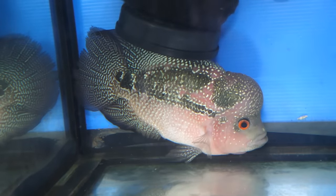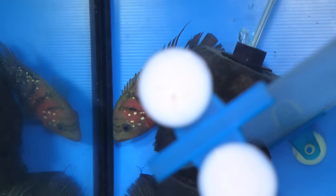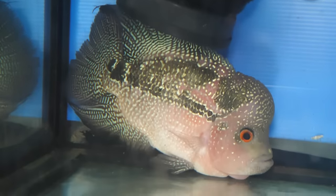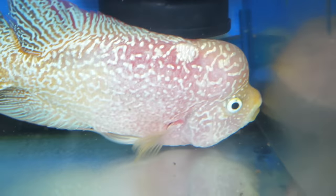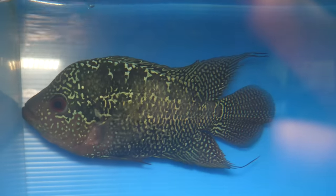This is an insane breeding pair right here — a compa breeding pair. The male is F3 compa and the female is F1. And this pair right here is a golden base pair. These guys are shy; they're not used to the camera.